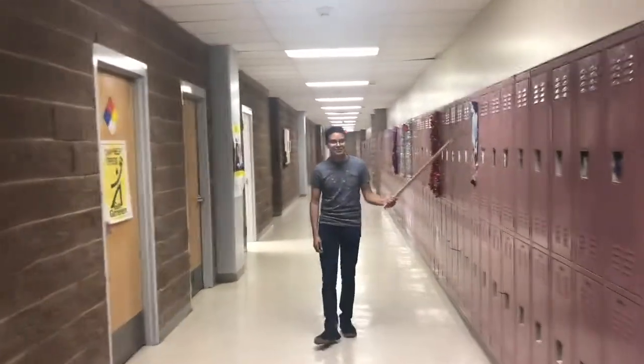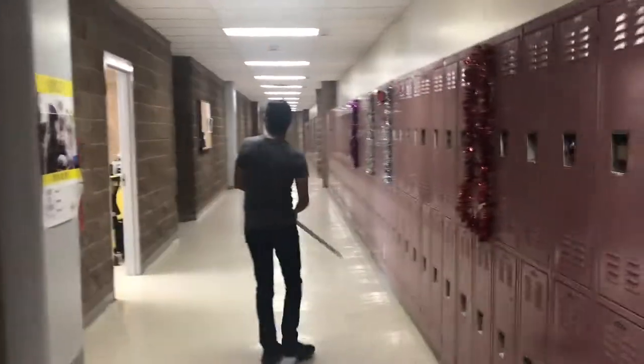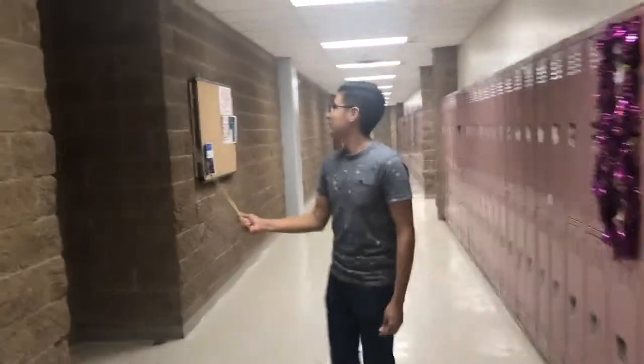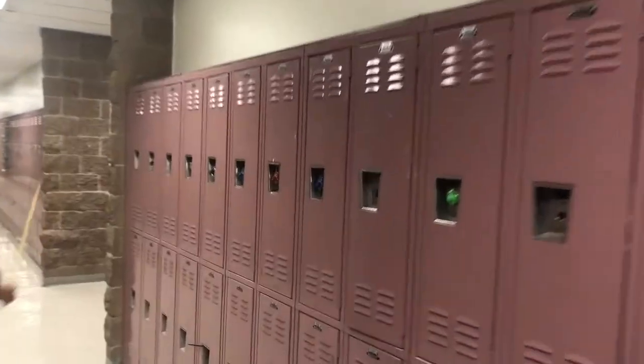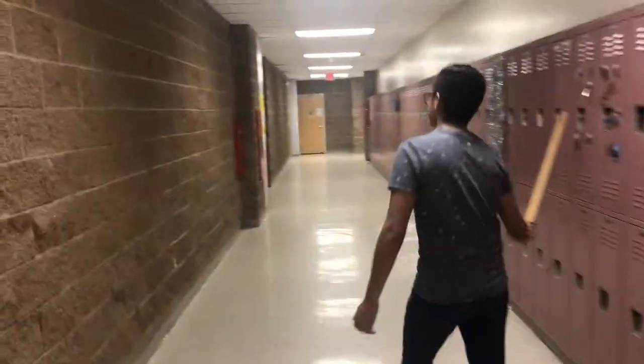To your right, you're gonna see these lockers — I think it's for the sophomores and juniors. And to your left, you're gonna see a classroom. Right here we have Ms. Cortez. And more lockers. Then we have some kind of lab. And then more lockers.